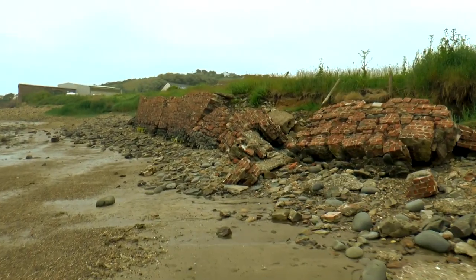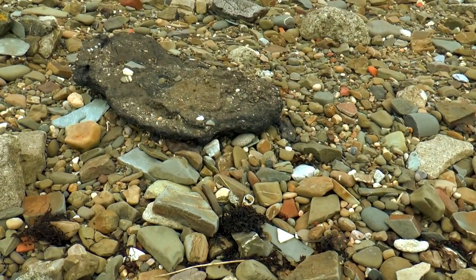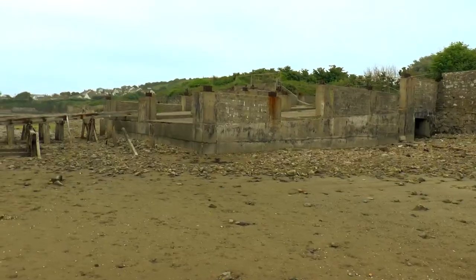This seems quite a grim little area. In amongst all these pebbles there's shrapnel, metal, bits of old road, drain pipes, old bricks — sort of crap all around here. Whatever was here that's fallen down.